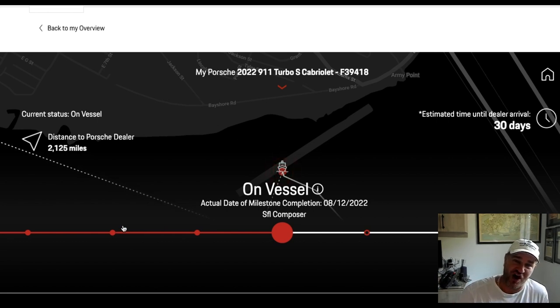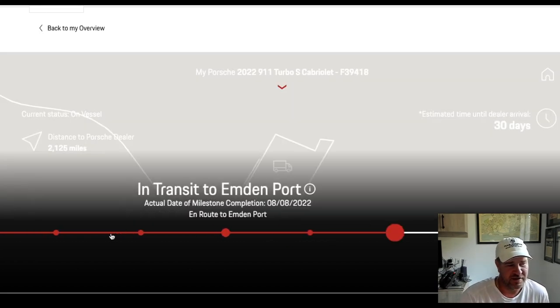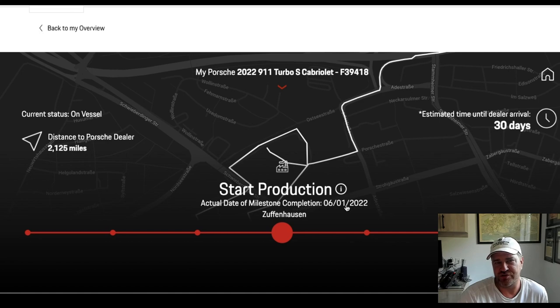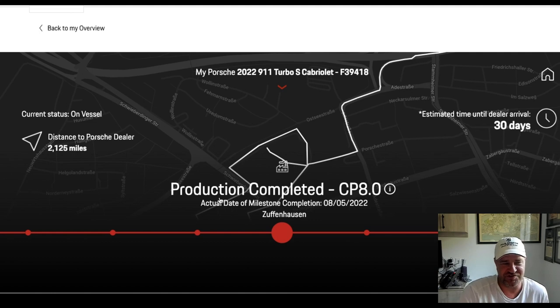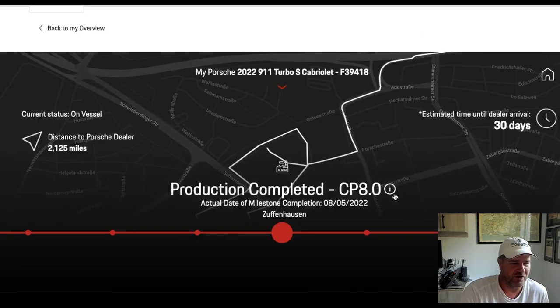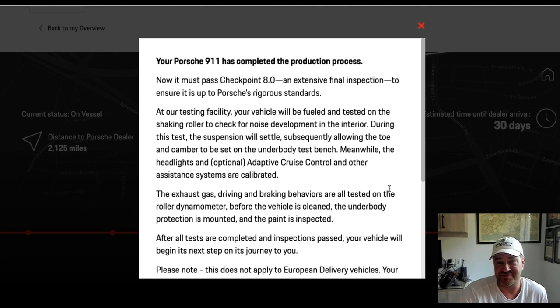It was supposed to arrive at the end of July, but I guess there were production problems. Start of production was June 1st — I believe it was the 6th or 7th when it rolled off the assembly line. I got pictures of it. The estimated time to dealer arrival was the end of July — I thought I'd have it for August. But that didn't happen, because production was completed and they do the CP 8.0 — and that happened on August 5th. So it basically sat two months after rolling off the assembly line.